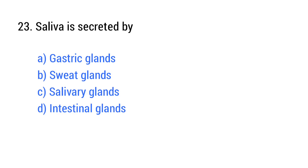Question number 23. Saliva is secreted by? The right answer is option C: Salivary glands.